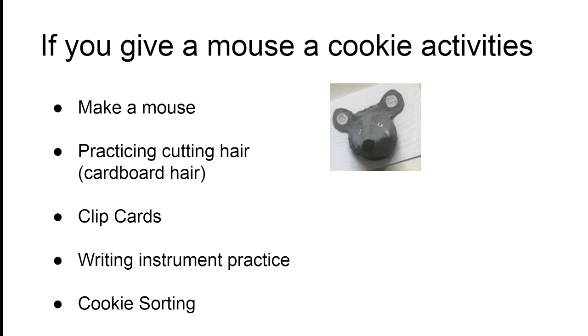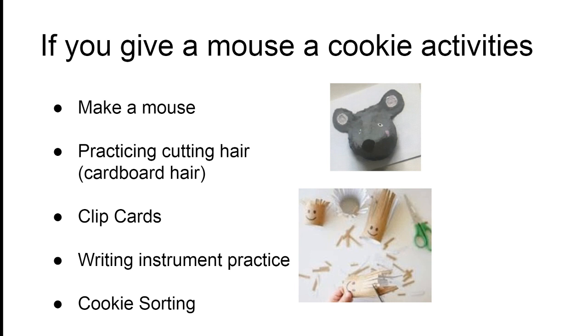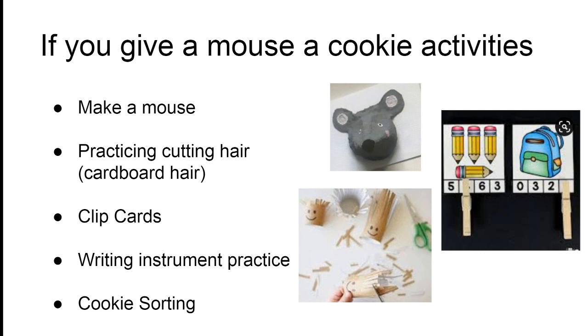With your help, they're going to attempt to do some precision painting and gluing. The second activity is a cutting activity where they actually get to cut hair — don't worry, it's not real hair, not doll hair, just toilet paper rolls. Then, using clip cards, we're going to introduce the skill of squeezing by opening and closing clothespins while reinforcing numeracy concepts.